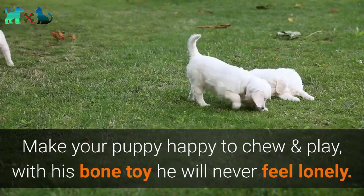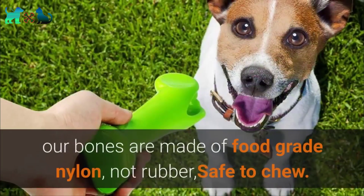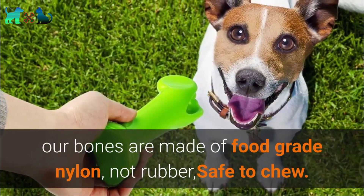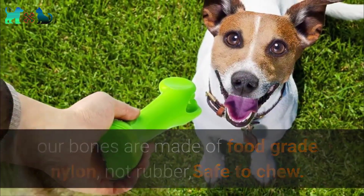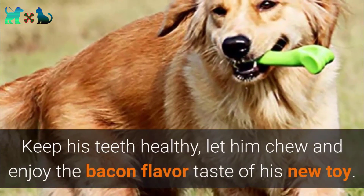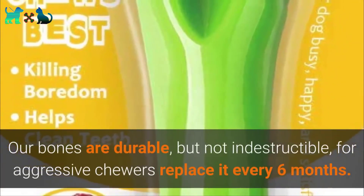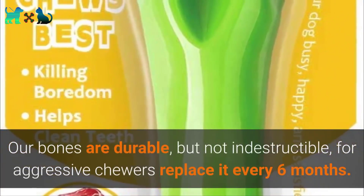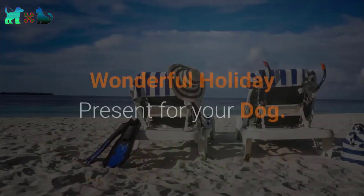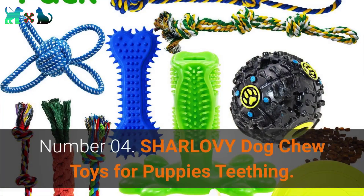Number 3: Oneisall Dog Toys for Aggressive Chewers. Make your puppy happy to chew and play with his bone toy — he will never feel lonely. These bones are made of food-grade nylon, not rubber, safe to chew, and help keep his teeth healthy. They come in a bacon flavor. Our bones are durable but not indestructible for aggressive chewers; replace every six months. A wonderful holiday present for your dog.